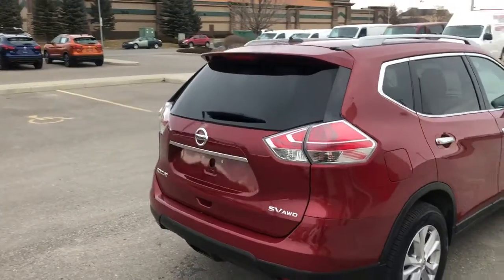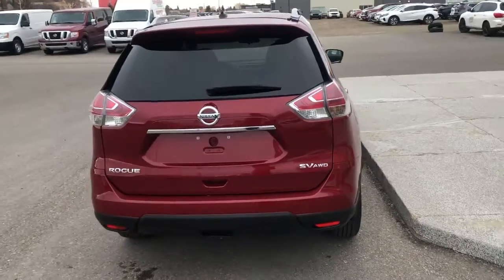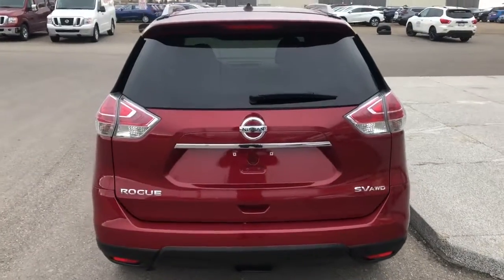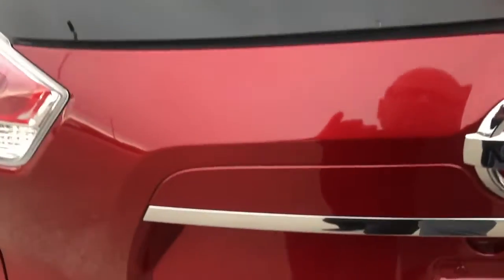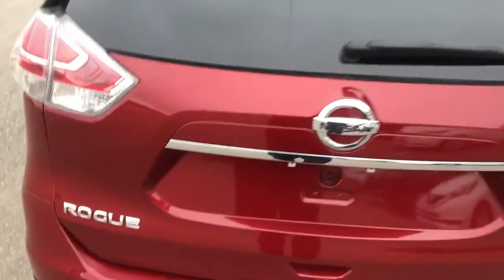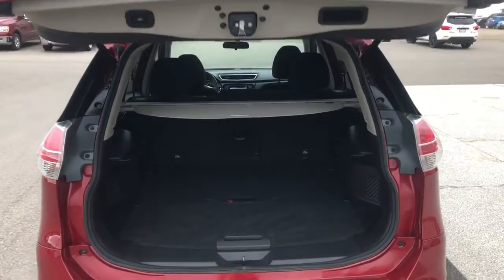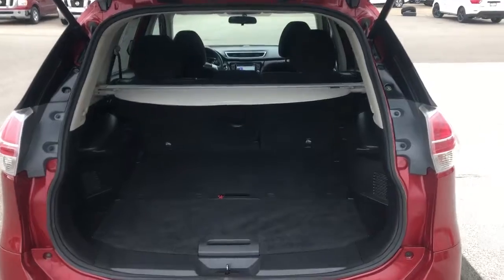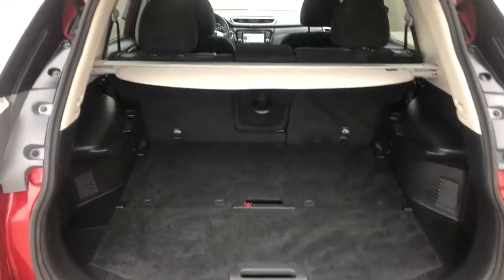One of my favorite things about this Rogue in particular is the 360 view camera. Along with the 360 view camera is moving object detection. So if you're putting it in reverse and someone walks around one of the cameras — a small child or something like that — it's going to give you an audible warning and light up that section of the camera. It's really cool.